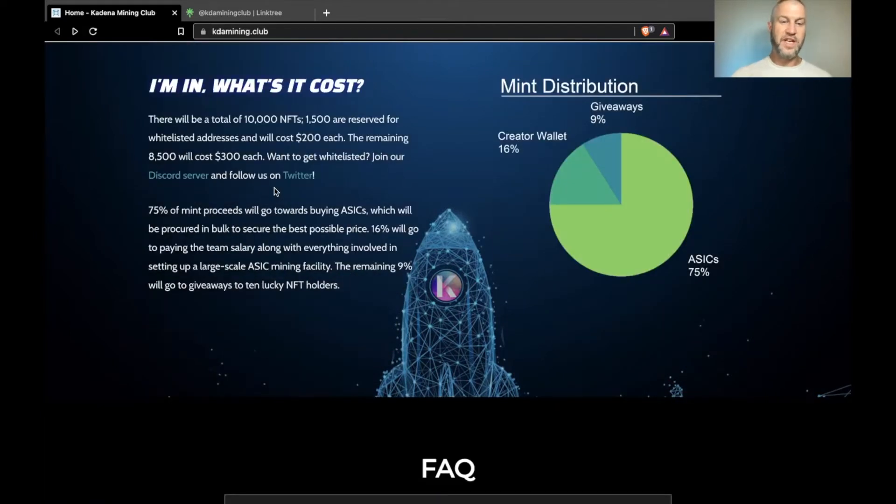75% of mint proceeds will go towards buying ASICs, which will be procured in bulk to secure the best possible price. 16% will go to paying the team salary along with everything involved in setting up a large-scale ASIC mining facility. The remaining 9% will go to giveaways for the lucky 10 ultra-rare NFT holders.